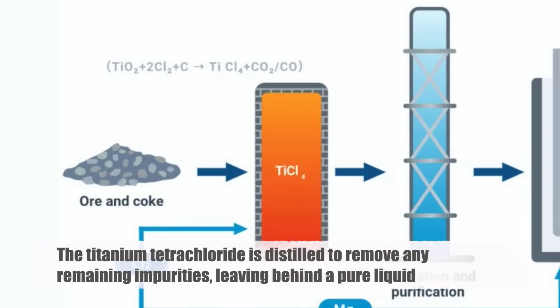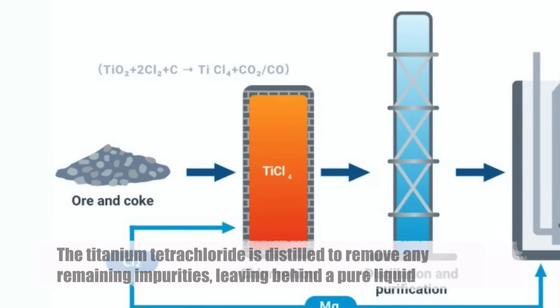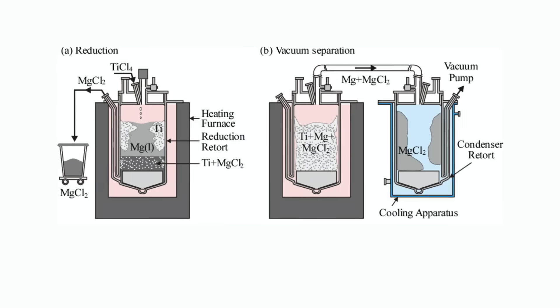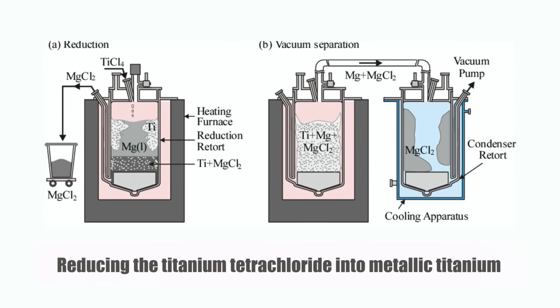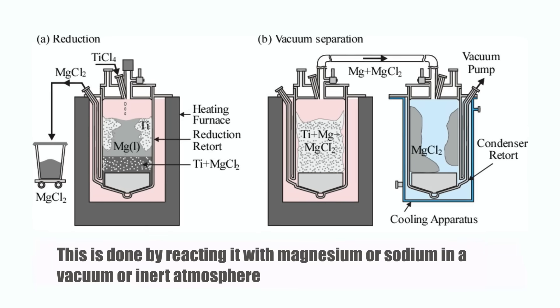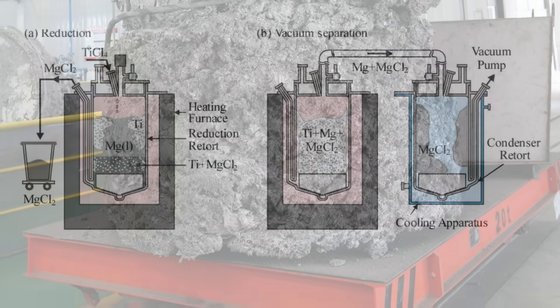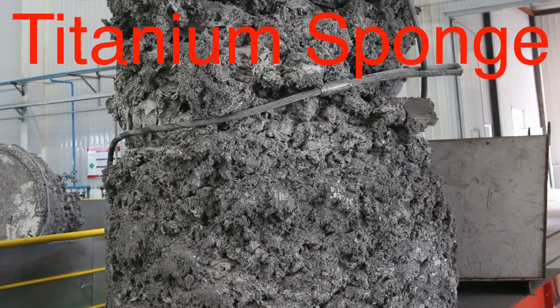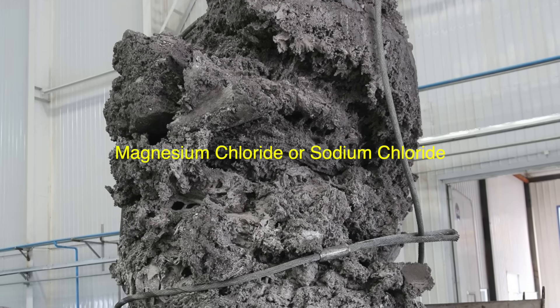Purification: the titanium tetrachloride is distilled to remove any remaining impurities, leaving behind a pure liquid. The next step is reducing the titanium tetrachloride into metallic titanium. This is done by reacting it with magnesium or sodium in a vacuum or inert atmosphere. The reaction produces titanium sponge — a porous, spongy form of the metal — and magnesium chloride or sodium chloride as byproducts.